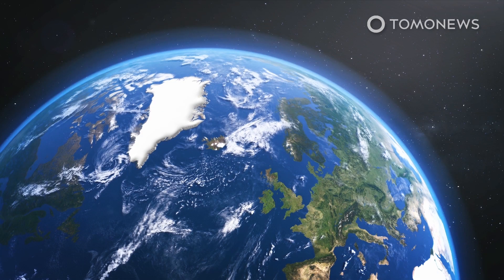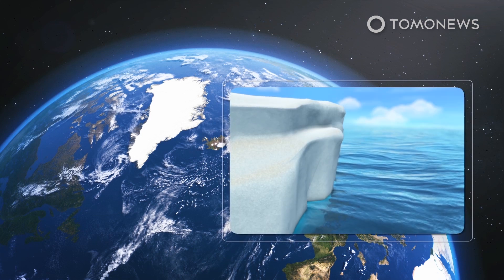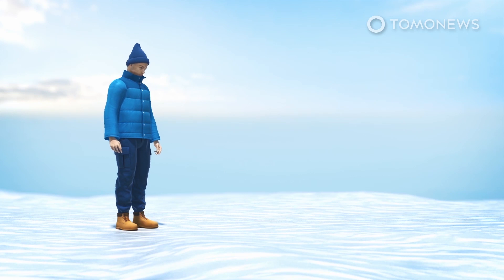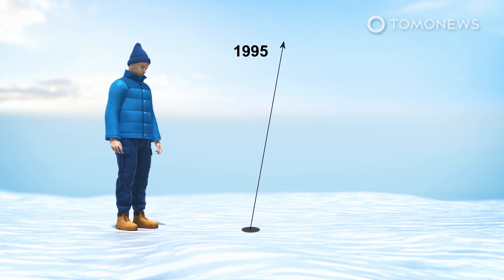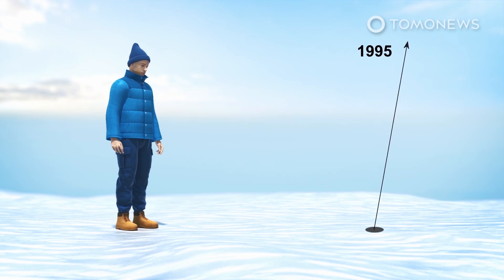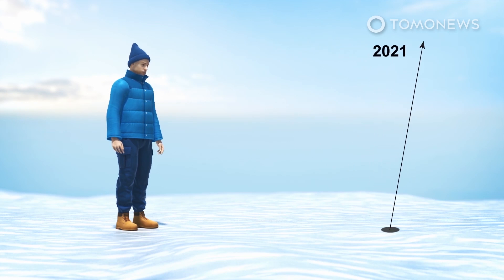But new research shows that since the 1990s, the loss of hundreds of billions of tons of ice a year into the oceans, resulting from global warming, has caused the poles to move in new directions. The scientists found the average speed of drift from 1995 to 2020 was 17 times faster than from 1981 to 1995. Since 1980, the positions of the poles have moved about 4 meters. The study theorizes that the accelerated decline of water stored on land is the main driver of the rapid polar drift since the 1990s.